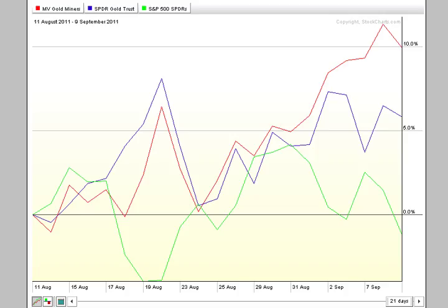Hi, I'm Mark Gordon with GoldenTicker.com on Friday, September the 9th, 2011. I wanted to call your attention to gold and the gold stocks. This is a 21-day graph. I put the gold miners here in red up against the GLD, which tracks gold, and also the S&P 500.